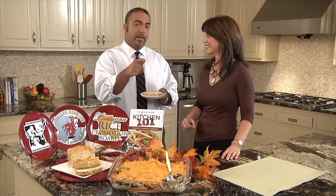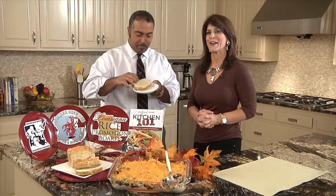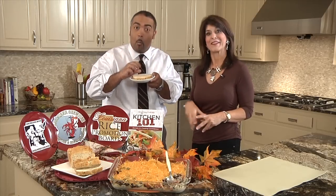I'm going to taste this bread. Why don't you wish the folks a happy Thanksgiving? Have a wonderful Thanksgiving to you and your family, and we'll see you next month.